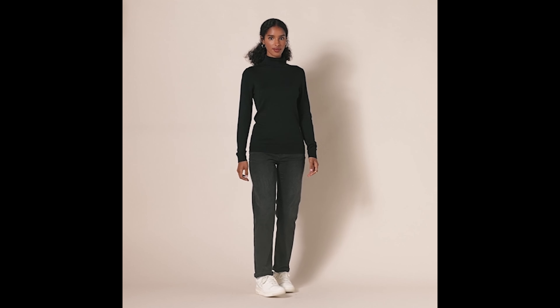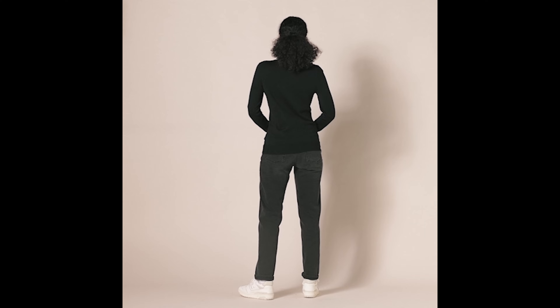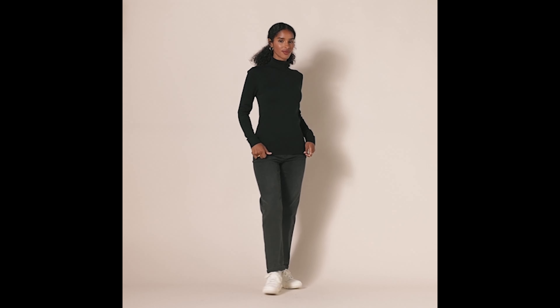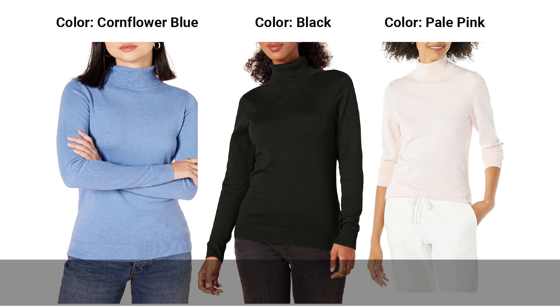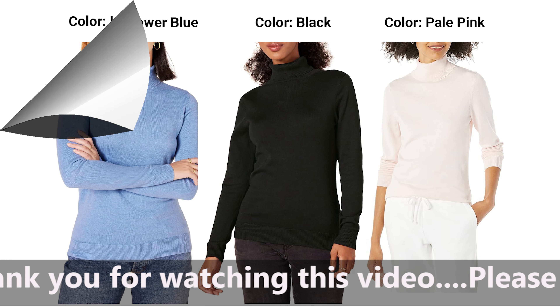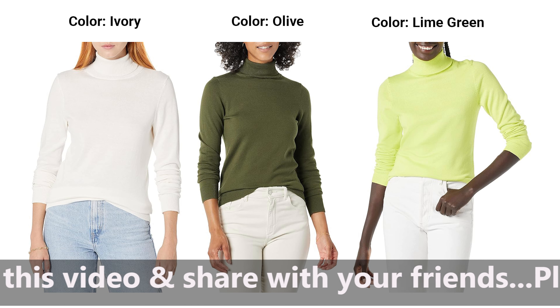Number 3: Amazon Essentials Women's Classic Fit Lightweight Long Sleeve Turtleneck Sweater. Elevate your winter style. As winter takes center stage, it's time to embrace cozy fashion that doesn't compromise on style. The Amazon Essentials Women's Classic Fit Lightweight Long Sleeve Turtleneck Sweater, available in plus sizes, is the perfect blend of comfort and sophistication. Let's delve into why this wardrobe staple deserves a prime spot in your cold weather collection.